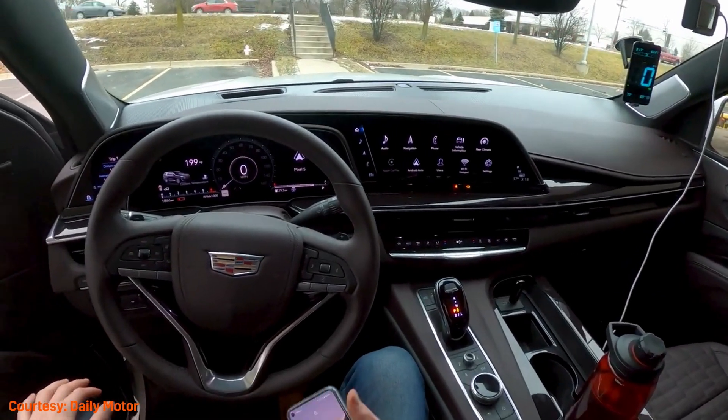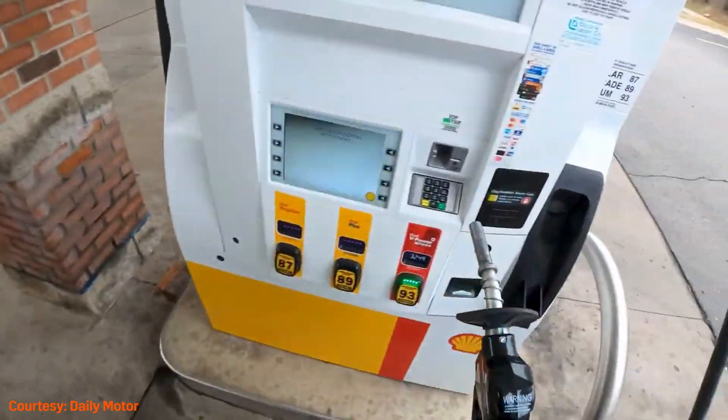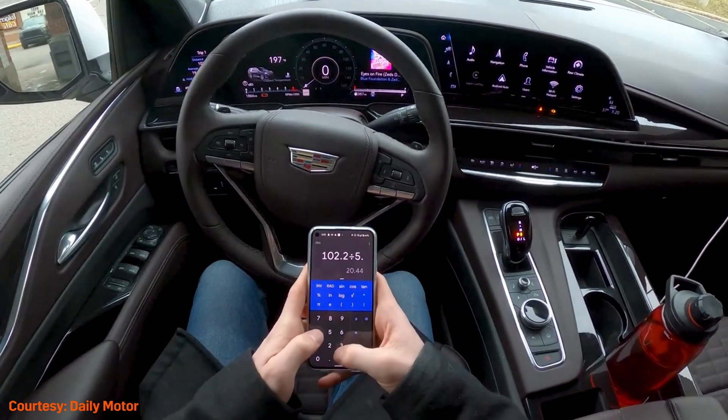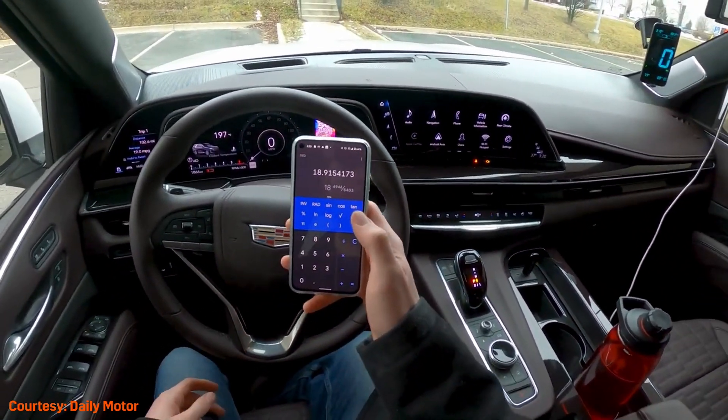The Escalade delivers 21 mpg in the city and 27 on the highway for rear-wheel drive models, while four-wheel drive brings 20 and 26 respectively. EPA figures show that choosing the four-wheel drive diesel over the comparable gas model will save over a thousand dollars on annual fuel costs.